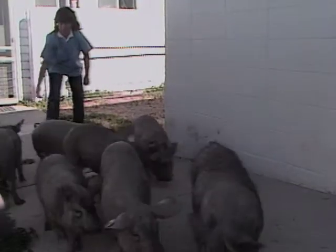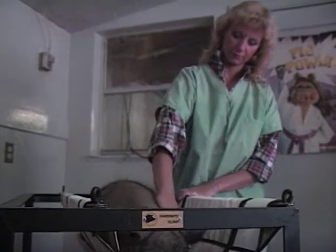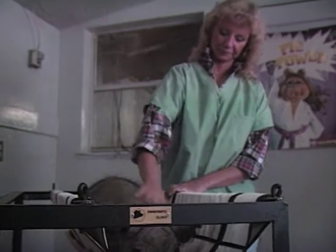Dr. Linda Panapinto has developed mini pigs at Colorado State University at Fort Collins. She's also developed better methods of handling them — for instance, a padded sling to gently restrain them.